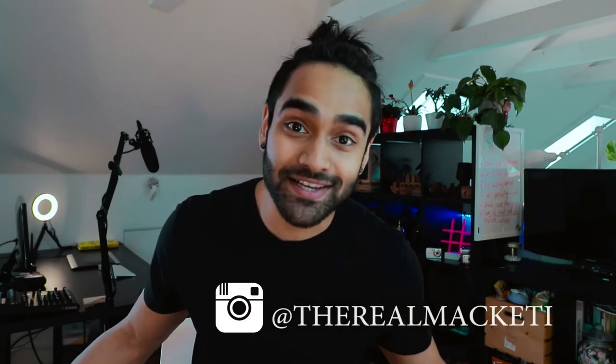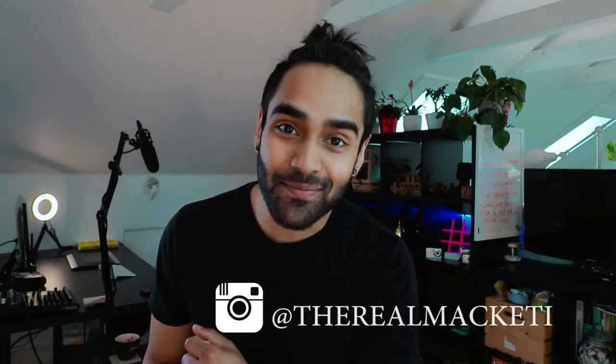What's up everyone, it's Timothy here. Welcome to my channel, and if you've been here before, welcome back. Today we're going straight into Instagram because I asked my Instagram following what I should do for today's video, and lo and behold, Instagram is what they voted for.